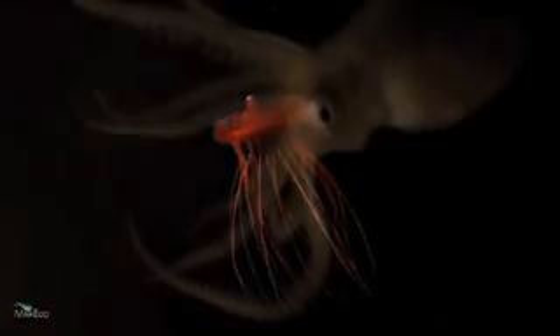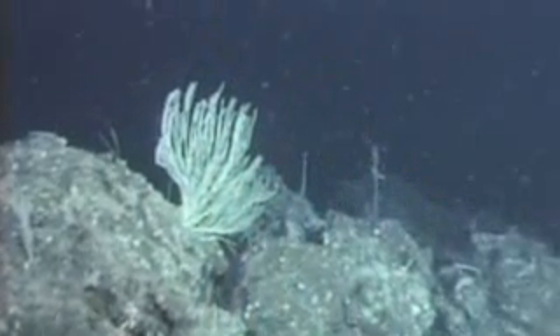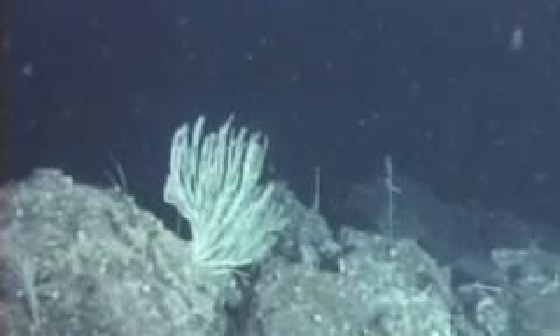They're a diverse assortment of creatures, exotic cousins to species that live closer to the ocean's surface, such as crabs, shrimp, worms, and jellyfish. They feed mostly on marine snow, fine particles of decaying plants and animals that drift to the bottom of the ocean. They're a hearty bunch, these deep sea dwellers.